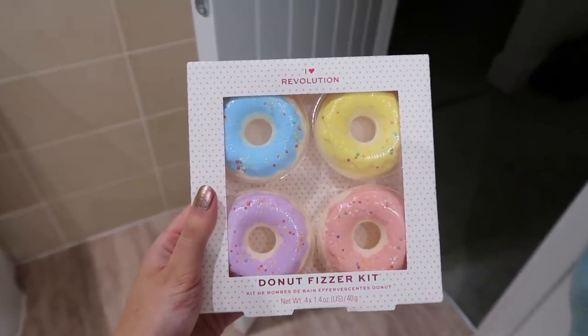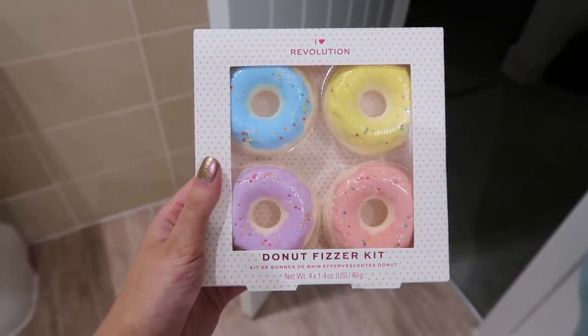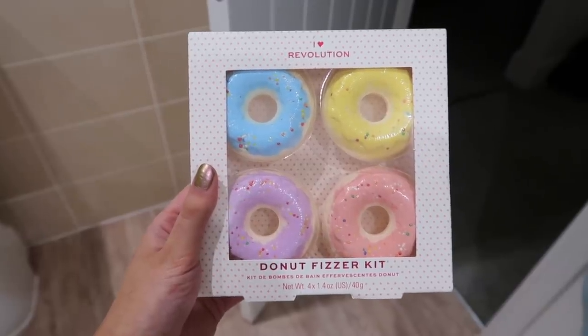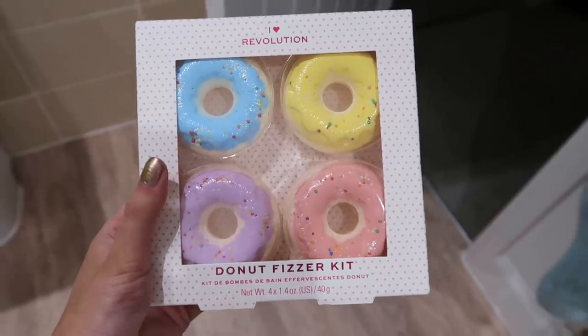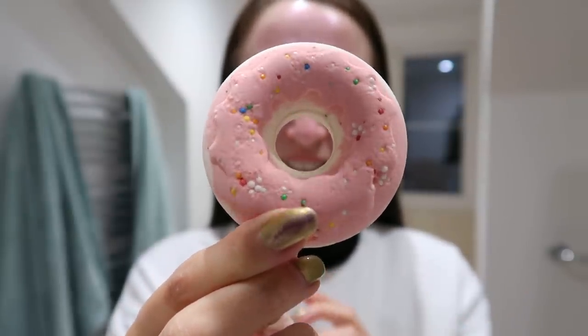They also do bath bombs - these are the iHeart Revolution Donut Fizzers. They had loads of different bath bombs but these looked really cute, little pastel donuts. This pack was eight pounds for four. I decided to go for the pink one of course. It smells really quite nice - like one of the Lush bath bombs. I'm going to put it in the bath, but first I need to take off my face mask since it's already dry - time to peel it off.